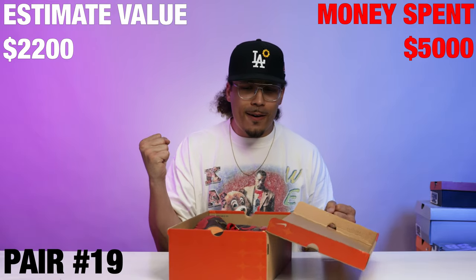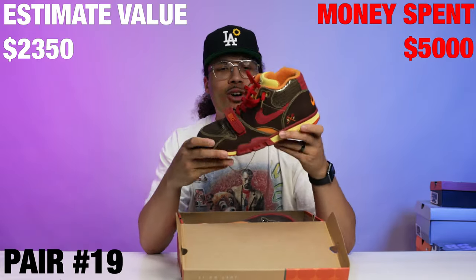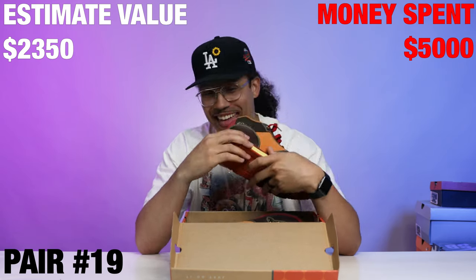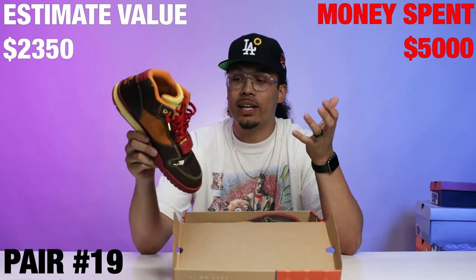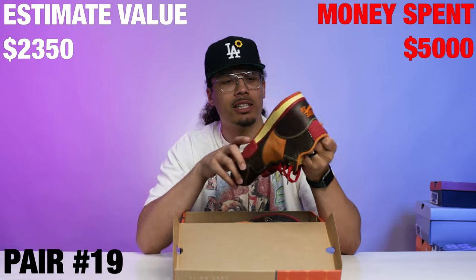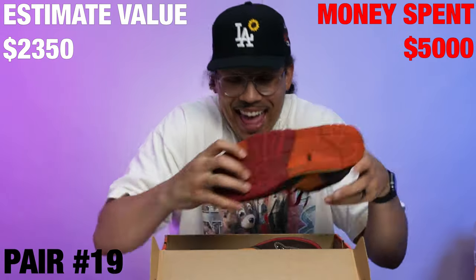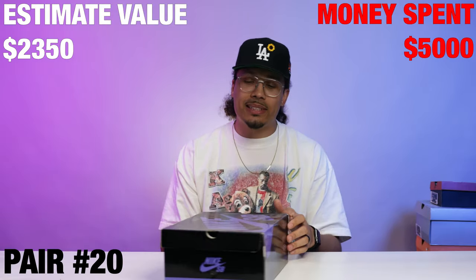Nike Air Trainer One SB, size 13 — let's go! The Gold Digger Trainers! I used to have these back in the day and got rid of them, and now I'm getting them back in the collection. I like Trainer Ones — I probably have about five or seven pairs of Trainer Ones in my collection. To bring these back in, size 13 — sorry guys, I'm keeping these.